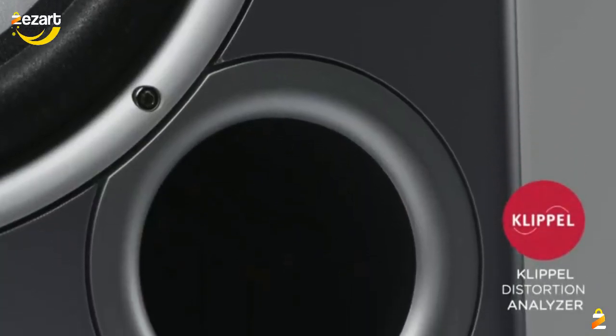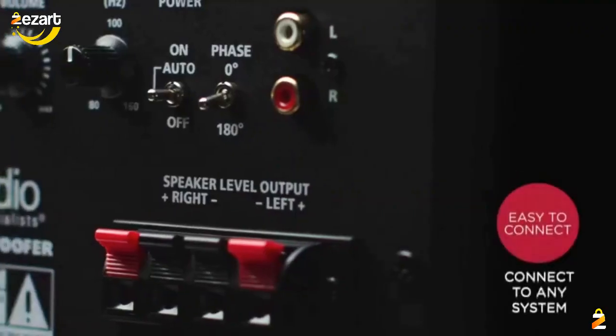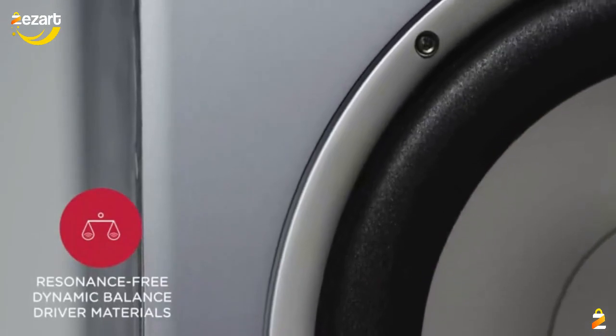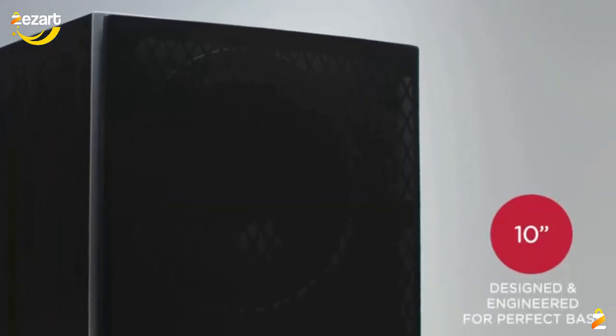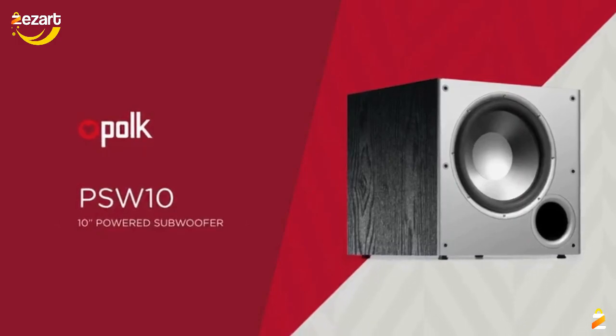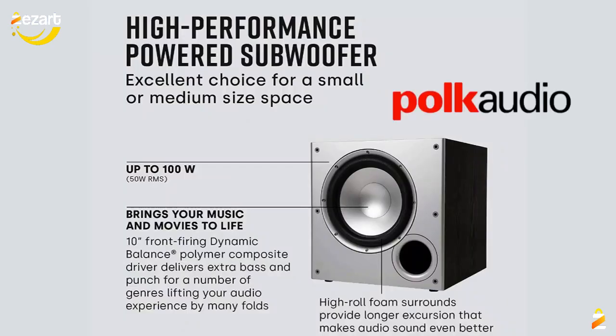Features a continuously variable 80 to 160 Hz crossover and 40 to 160 Hz minus 3 dB frequency response. Enjoy a thrilling yet balanced music experience with rich, deep sound even at low frequencies. Blends easily with any speaker.